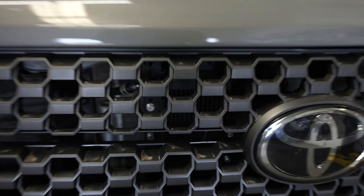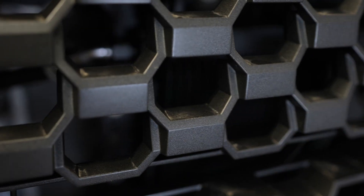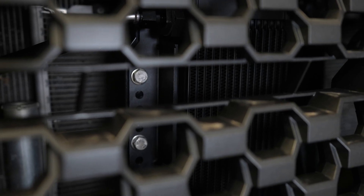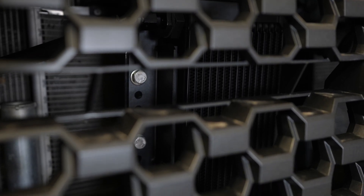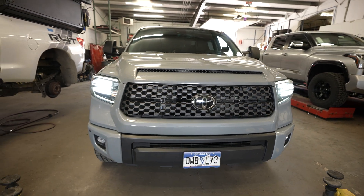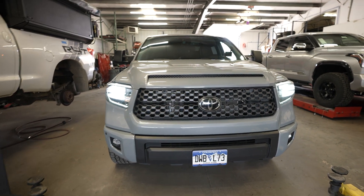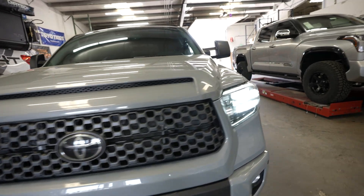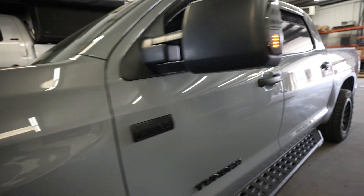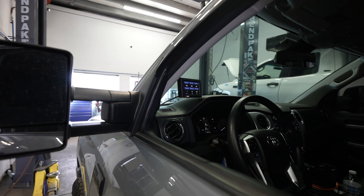We got the transmission cooler installed back there, so now he should be feeling much better about not having the transmission overheating. We just got this installed, so we won't know how soon it will go into play because it's literally just been sitting here idling — we're trying to get it up to temp to see if it's going to have any effect on the oil temp.